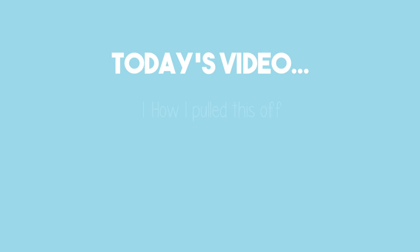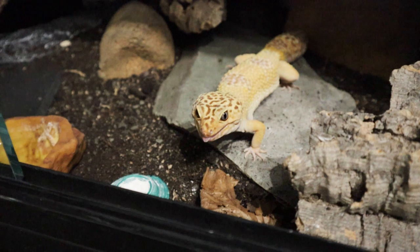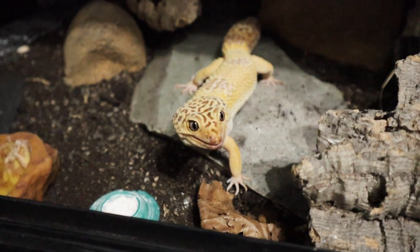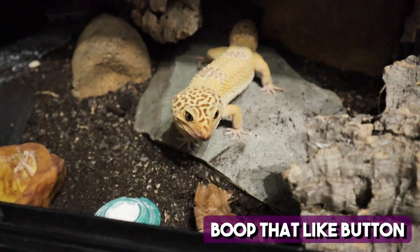In today's video I'm going to tell you how I did it, what and when I fed him, and what signs to look out for if you are concerned that your gecko may be overweight. If you're here because you think your gecko may be overweight, or you just like leopard gecko content, be sure to hit that like button as it helps get the video out to more people in need of advice.